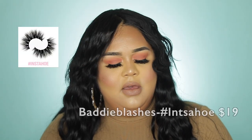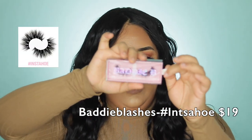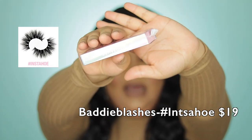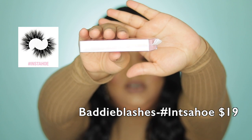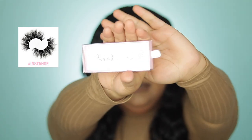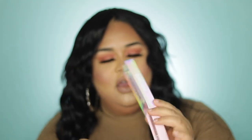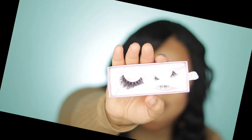These are the Insta Hoe eyelashes — I don't know if you guys can see the name, Hashtag Insta Hoe, but look at the style. These are also her most dramatic lashes; they are so pretty, guys.